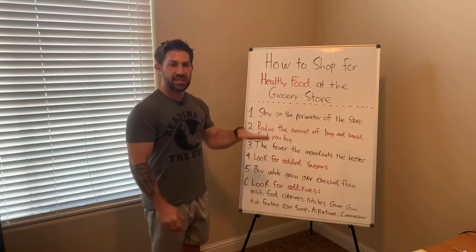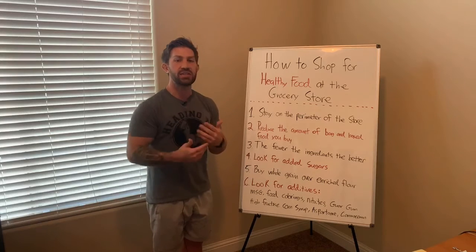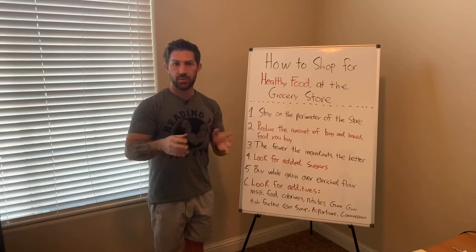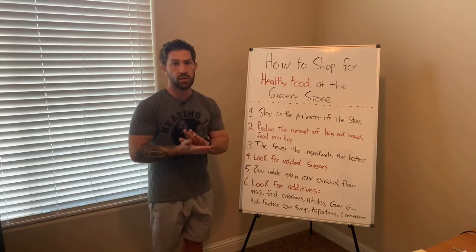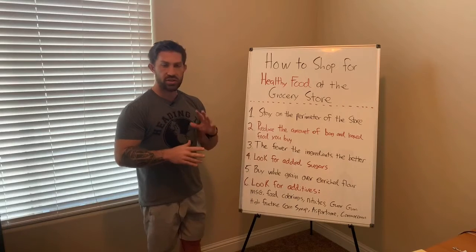I'm going to give you six tips that you can start using when you go to the grocery store to make it easier for yourself. If you have a way of writing some of these things down, I would recommend it, especially as we get closer to the bottom. I'm going to be talking about some ingredients that you need to look out for when you are shopping for food and just to be mindful of.